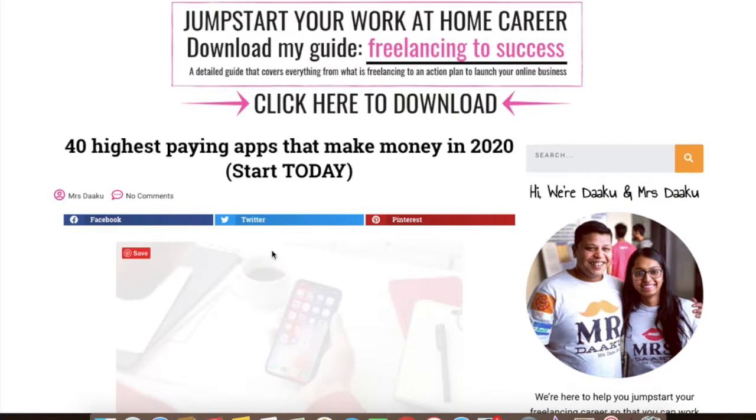Hi guys, I am Chavi, owner of Mrs. Da Posterior, a blog where we talk all about legitimate ways to work from home and making money online.